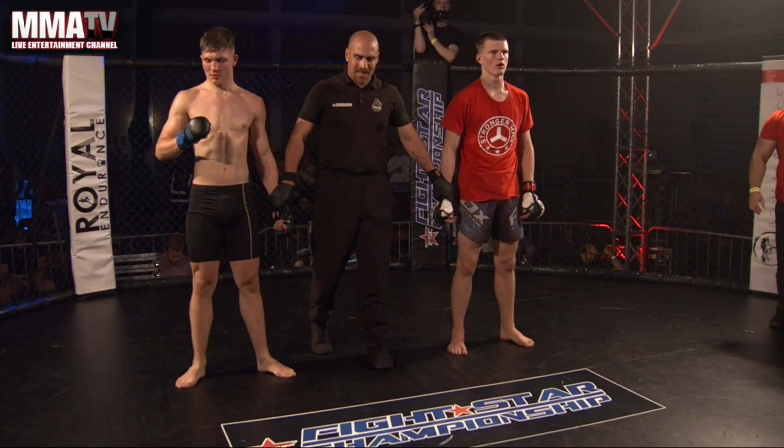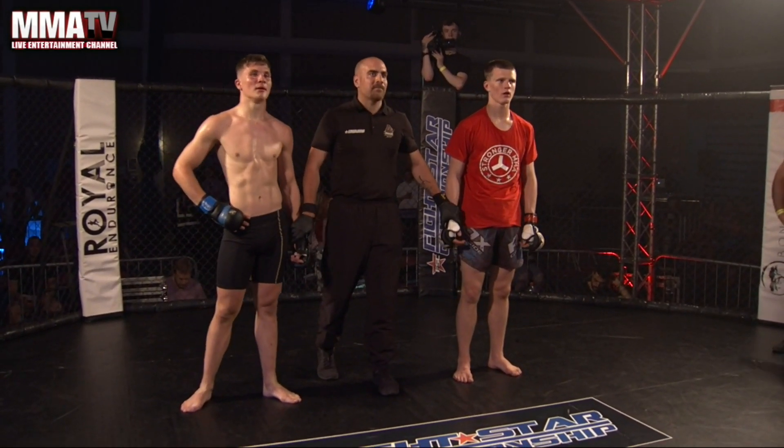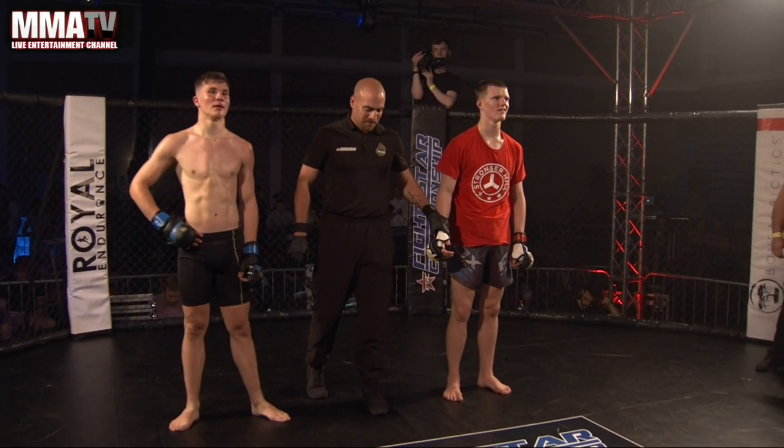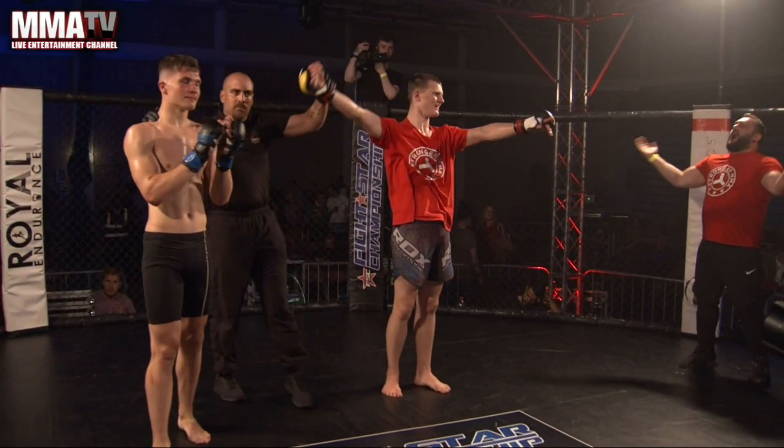Ladies and gentlemen, at a time of one minute seventeen seconds of the second round, your winner by TKO — in the red corner — Ethan Charlton.